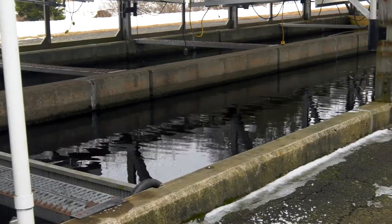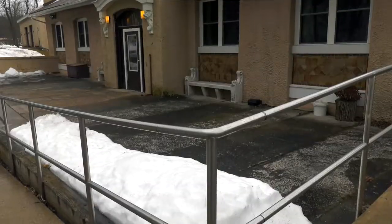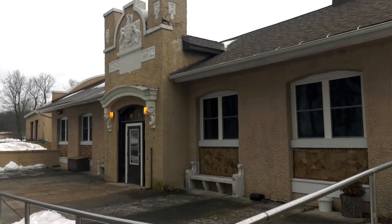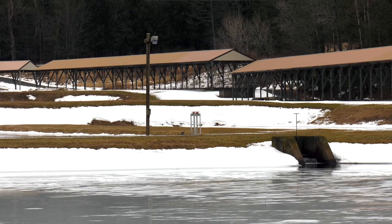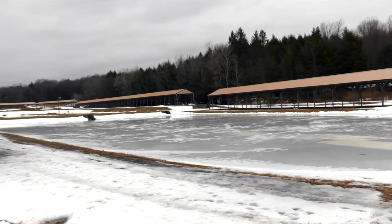People laid these things a long time ago and now you guys are kind of the keepers of that history. The hatchery was originally built in 1903. It's been completely redone probably several times — from being all raceways and mostly a trout hatchery, so now we have earthen ponds where we raise a lot of stuff.